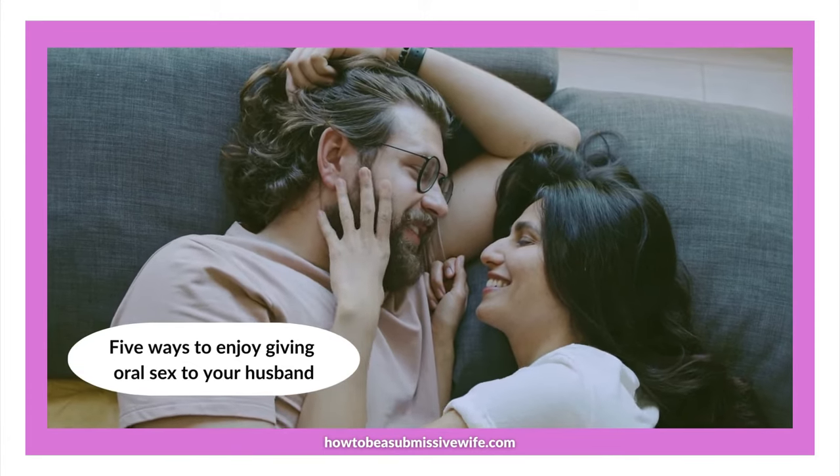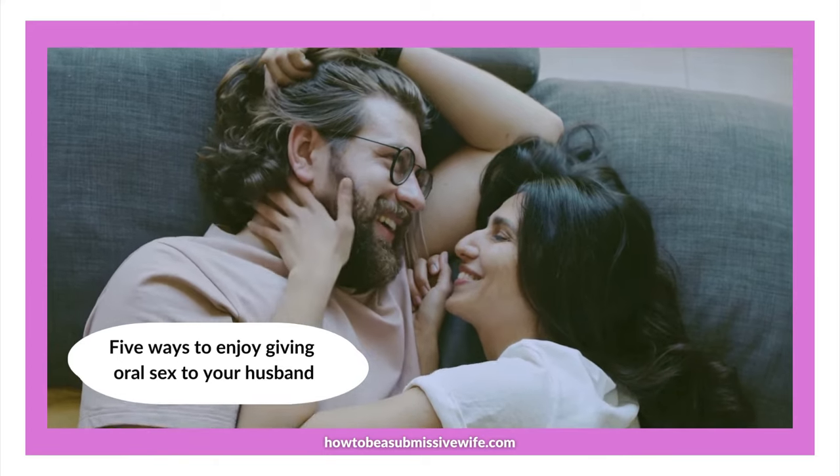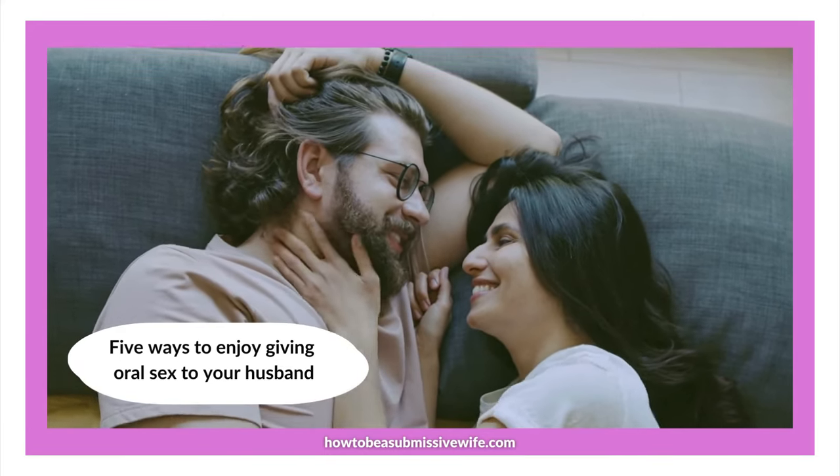Number 4: Try various positions to find one that is right for both of you. Number 5: Ask him what he likes, and don't be afraid of telling him what you like as well.